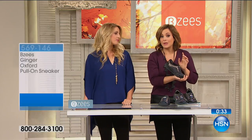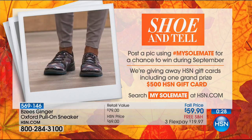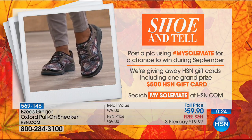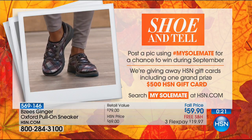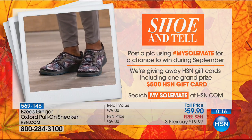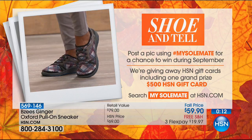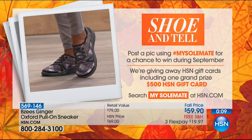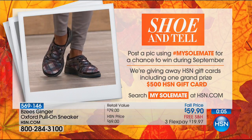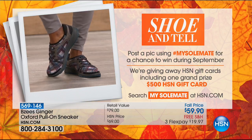Please snap a picture when you're wearing your BZ's or any shoes you buy at HSN. We want you to 'shoe and tell.' Post a picture on social media with the hashtag #MySoulmate — get it? Soulmate. Throughout the month of September we'll be looking at those posts and giving away HSN gift cards. You could win the grand prize: a $500 HSN gift card.